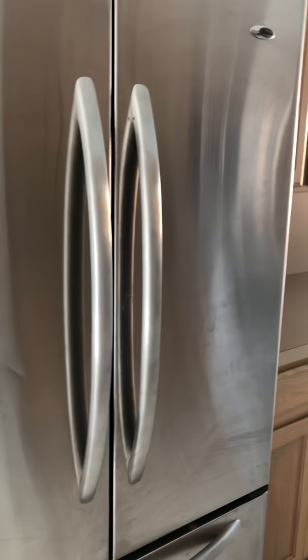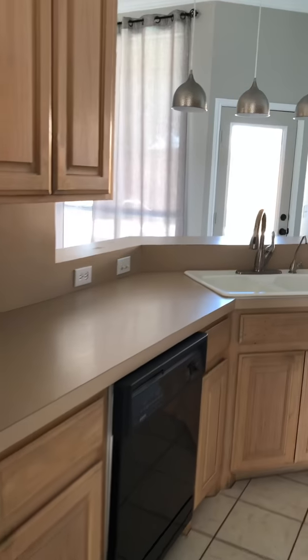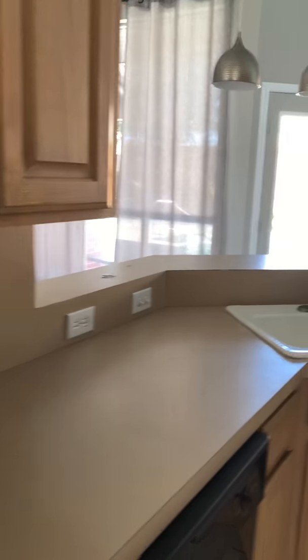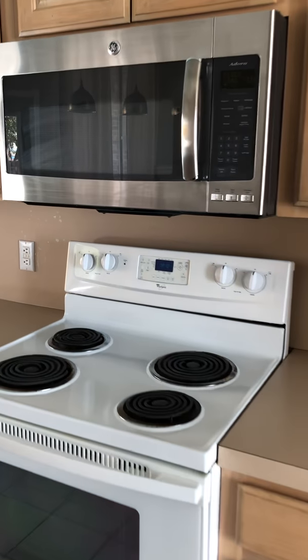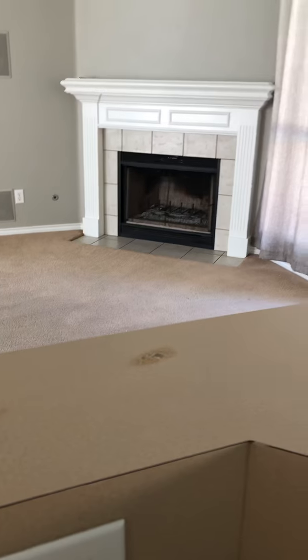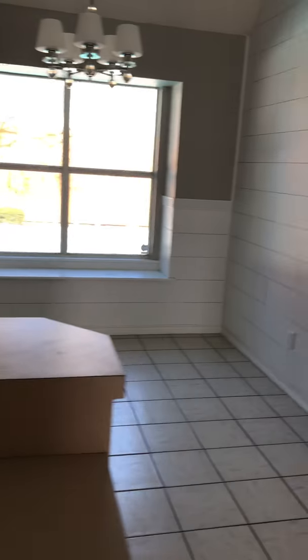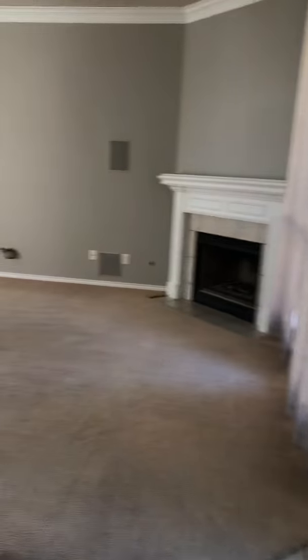In the kitchen: refrigerator-freezer side by side, dishwasher, laminate countertops, stove with electrical burners, porcelain sink. There is a little bit of damage on the countertop. This is also the breakfast area with a small breakfast bar.